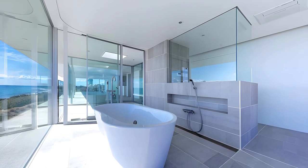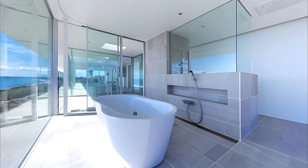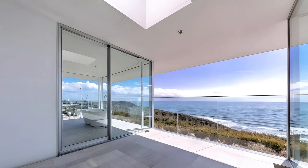On the north side, the master bedroom, children's room, toilet, and closet offer views of the Southern Alps and Mount Fuji, adding a touch of majestic beauty to the dwelling.